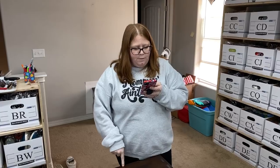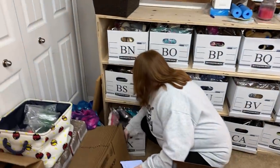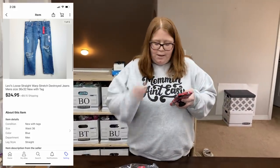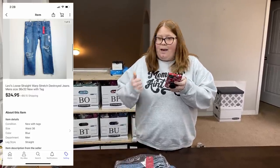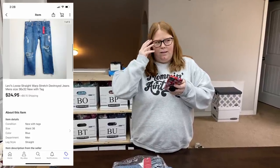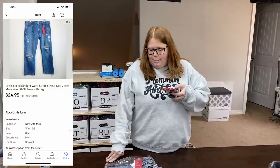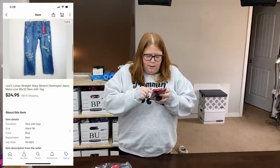We had a number of eBay sales, which are in box BX. These are a pair of Levi's — new with tag. I've had these forever, mostly because I forgot to post them. They got photographed, bagged, put away, and I just never listed them. When we were doing inventory, we realized, and got them listed. They finally sold for $24.95 plus shipping. I got those at Plato's Closet for $2.22 on one of their 90% off sales — not too bad.